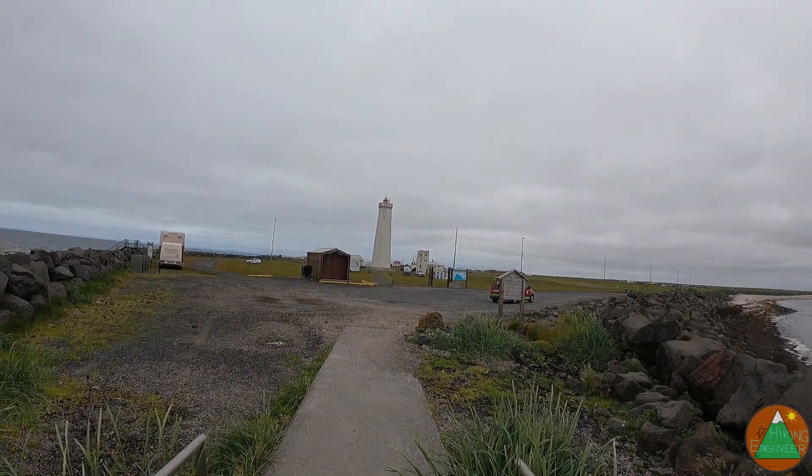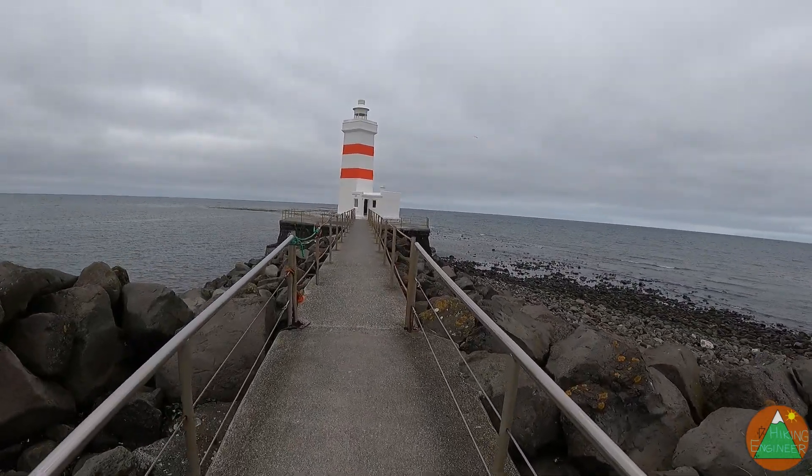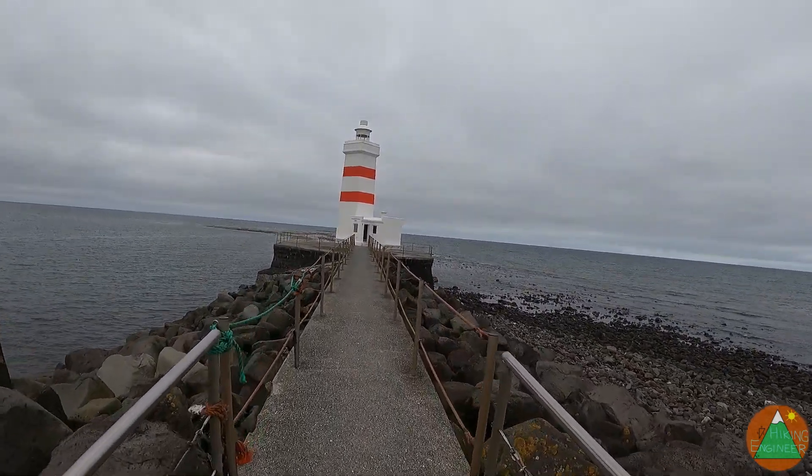So that lighthouse is the tallest in Iceland. It was built in 1944. And now I'm going to check out this one.